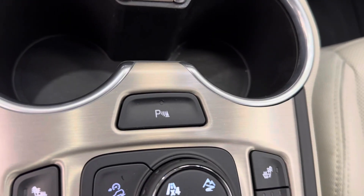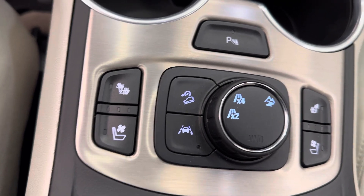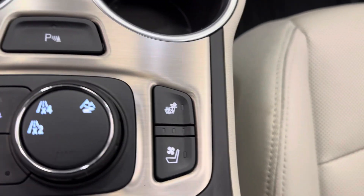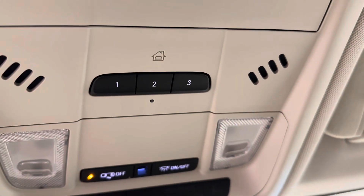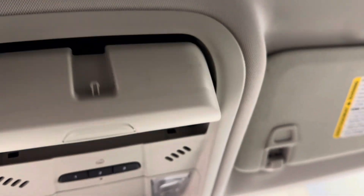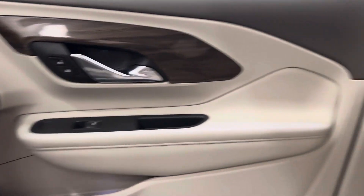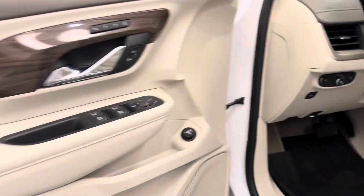Got our parking assist, heated and cooled front seats, hill descent control, lane keep assist, 4x4 controls. It also comes equipped OnStar ready. Got garage door openers. Our interior color is khaki.